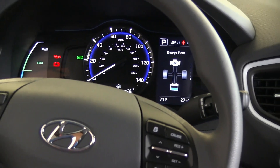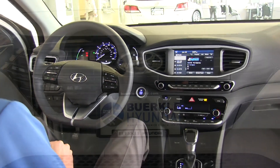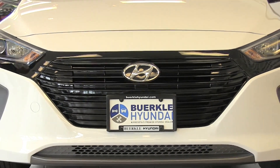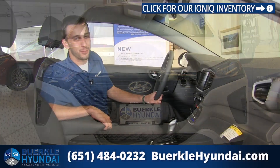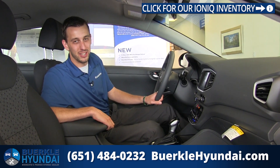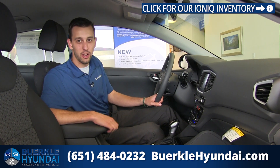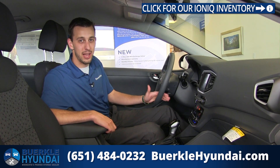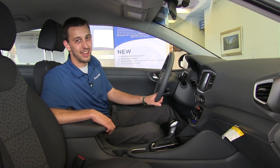The Ioniq Blue comes with a ton of standard equipment, but as you move up the trim levels you'll see things like leather seats, adaptive cruise control, lane departure warning, and even an eight-inch screen with navigation. This has been the all-new 2017 Hyundai Ioniq — the most fuel-efficient vehicle in America. If there's anything I missed or if you have any questions, give me a call or email. Again, I'm Kyle Heiser at Berkley Hyundai in White Bear. Make sure to check out our website at BerkleyHyundai.com.